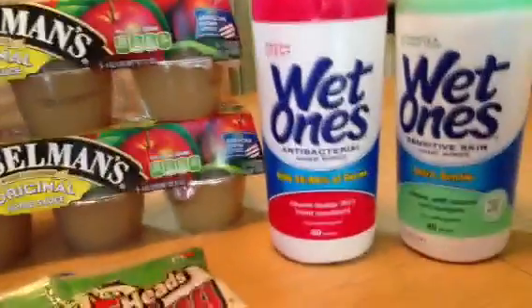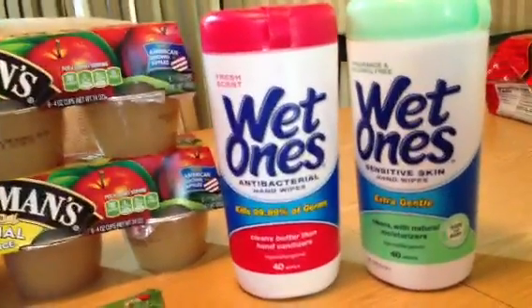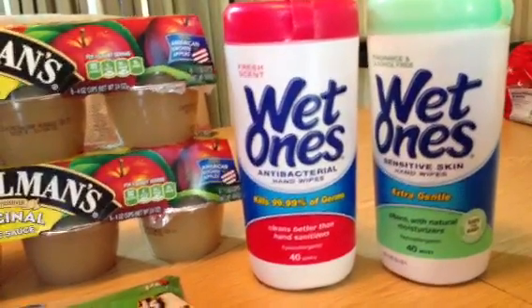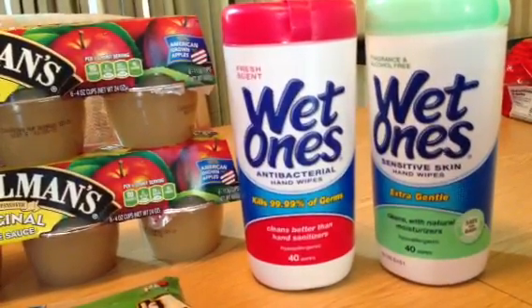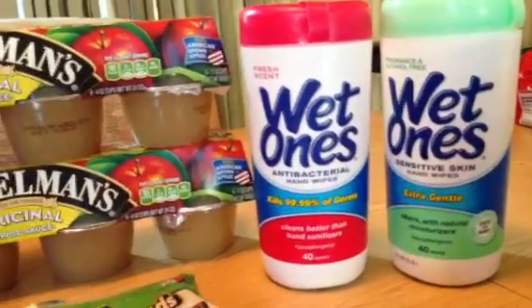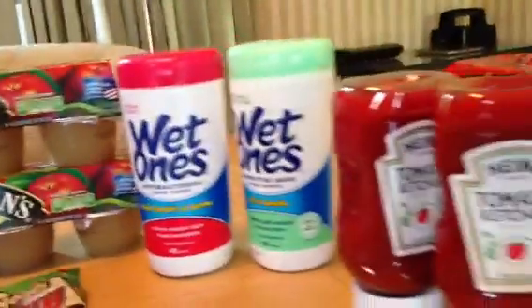The Wet Ones were on sale for $1.34 and I had two $0.75 off printables. I couldn't triple that coupon but doubling it made those two free, so I was happy with that.